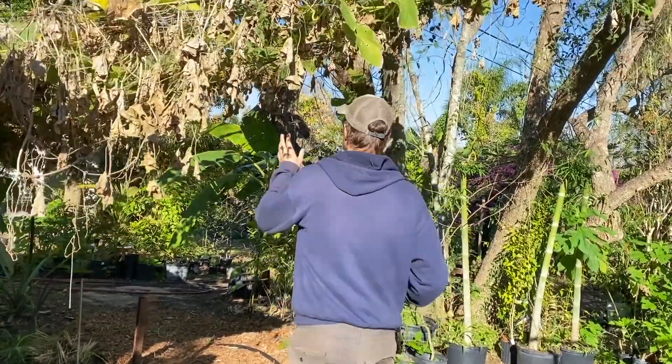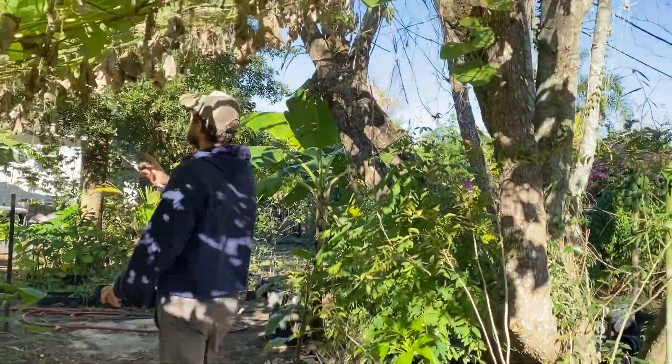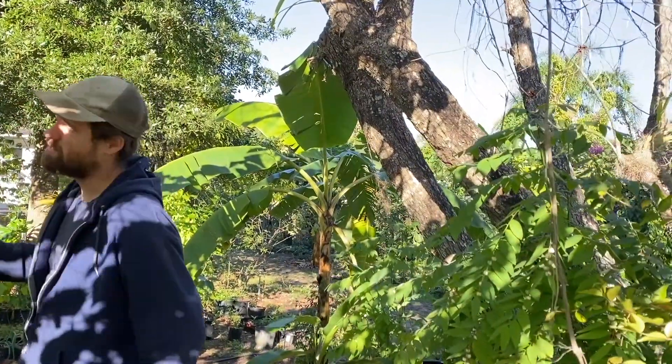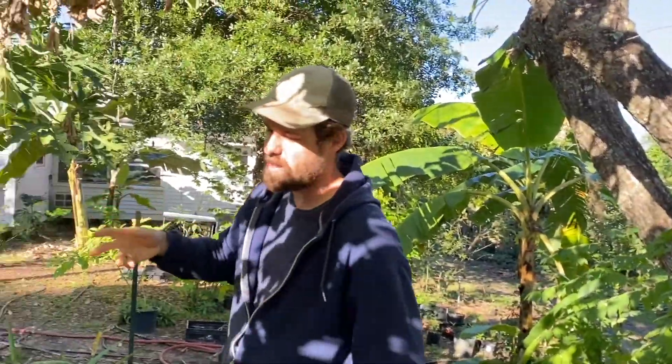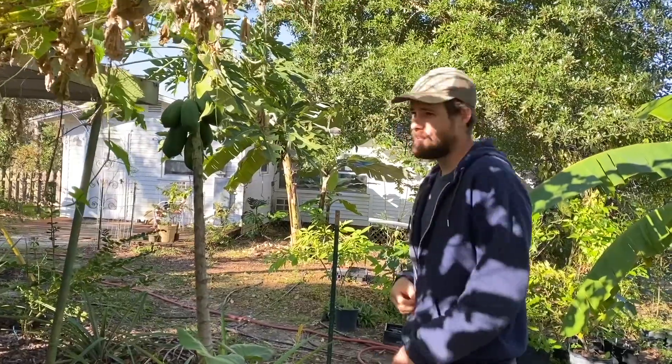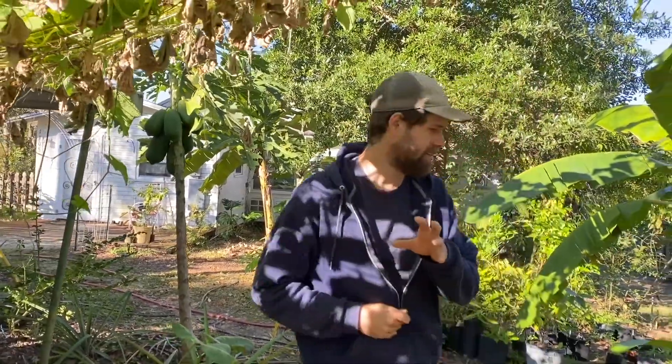Here's chayote — this is a Honduran variety. There's not much on here right now; I think I need to increase the water. But this is a very productive variety for us typically.